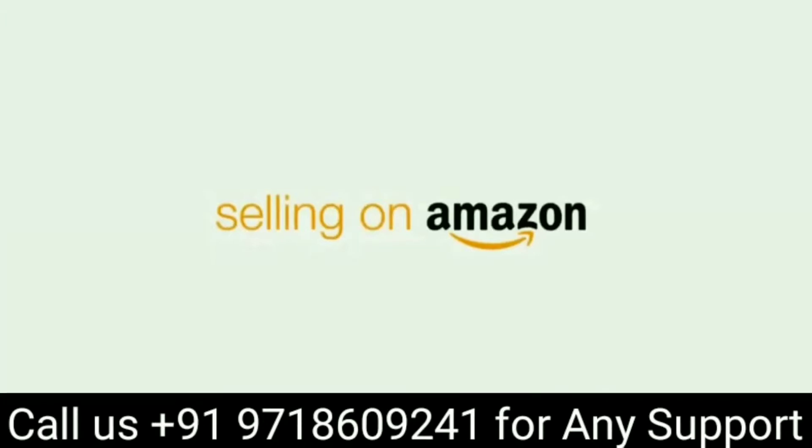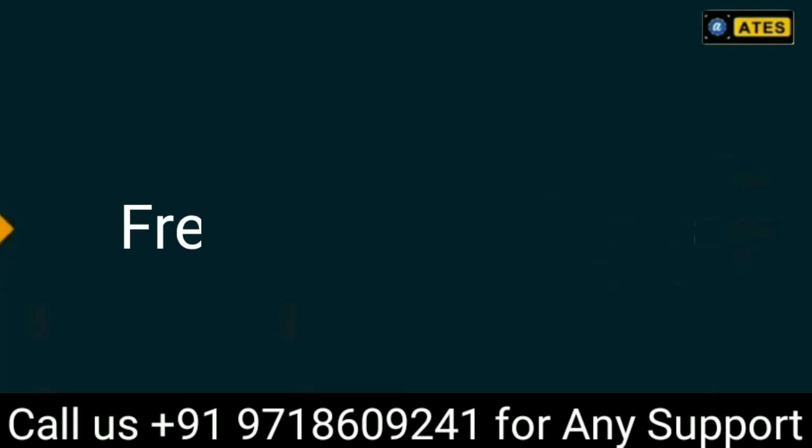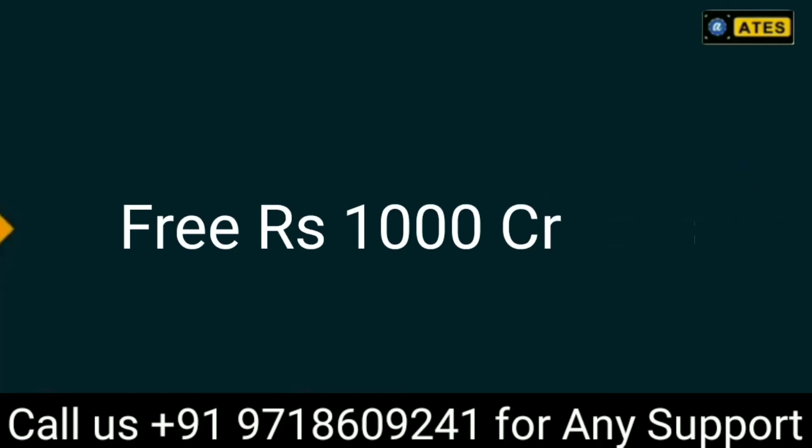Hello guys, welcome to the Seller Support ATS channel. Today in this video, I introduce advertising on Amazon. Did you know Amazon provides free $1000 worth of credits to each seller?